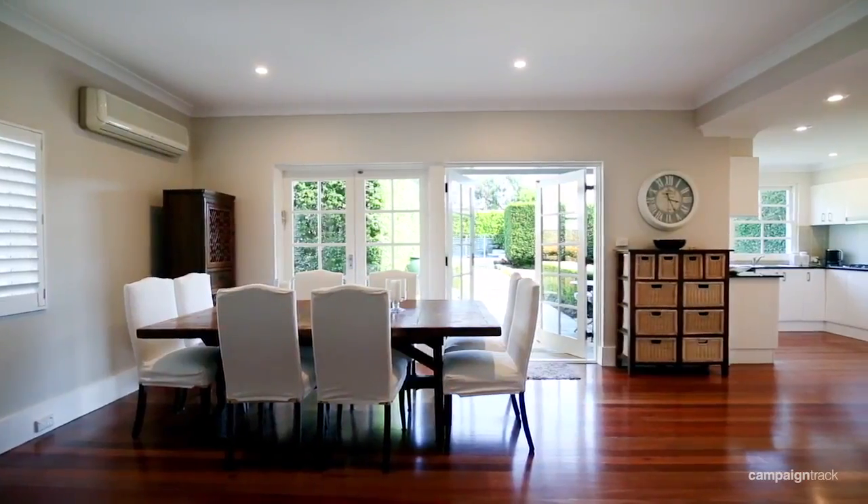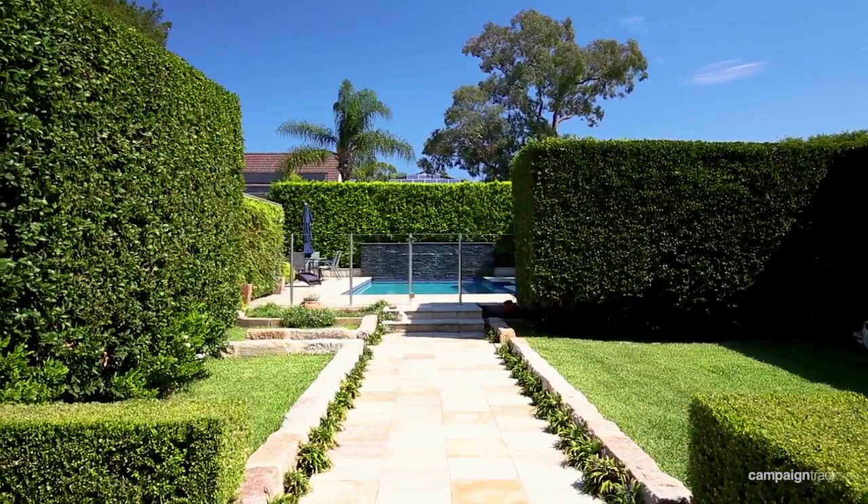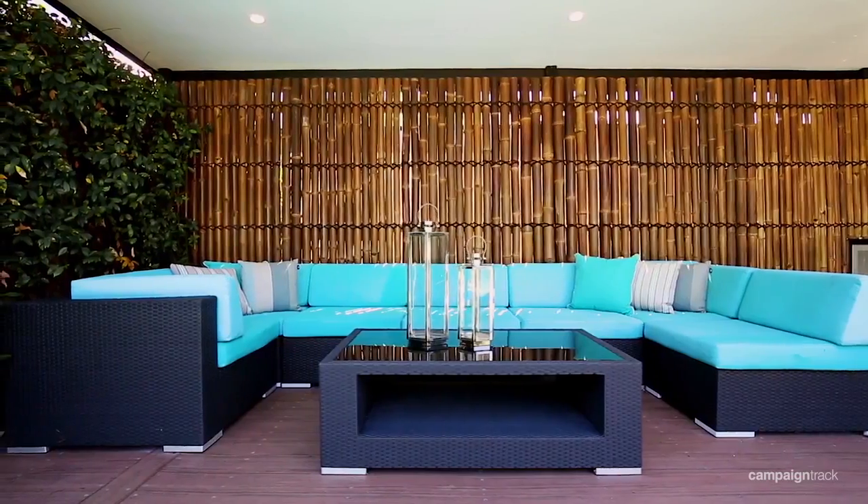The home itself is light and spacious and leads into the most stunning backyard with a sparkling pool and a beautiful cabana.